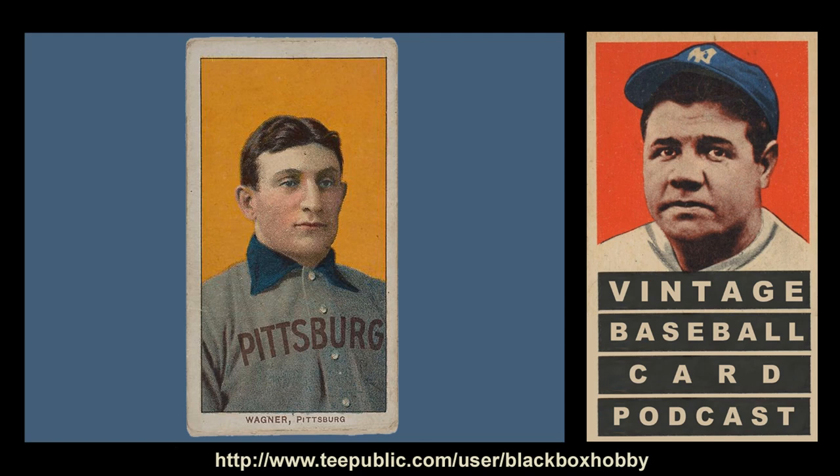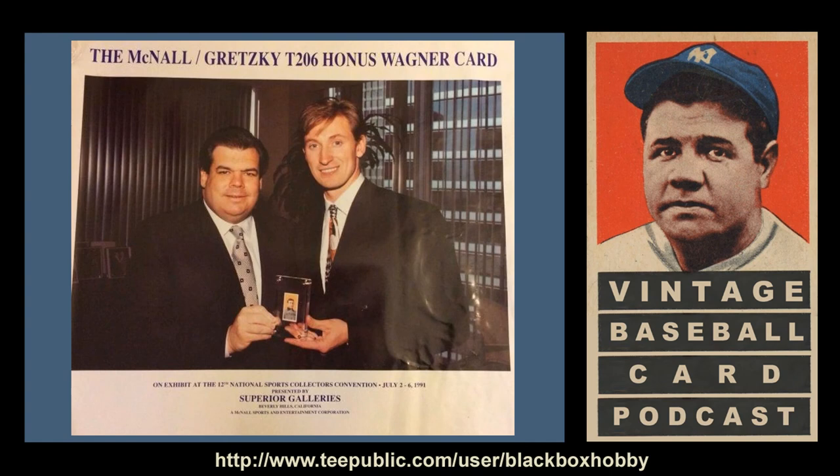The card has only been found with Piedmont and Sweet Caporal backing. The Piedmont backing is extremely rare with only a few in existence. Only a handful of the Wagner cards are in crease-free condition. One of the best-conditioned Wagners sold in 1991 for the then-unprecedented sum of $451,000. If the obscene amount of the sale wasn't enough to pique the public's interest, when you add the fact that the new owner was none other than the Great One, Wayne Gretzky, along with Bruce McNall, owner of the Los Angeles Kings — who would later be convicted of swindling banks out of $236 million — the T-206 Wagner officially jumped into the national consciousness as THE Holy Grail baseball card. This specific card would henceforth be known as the Gretzky Wagner.